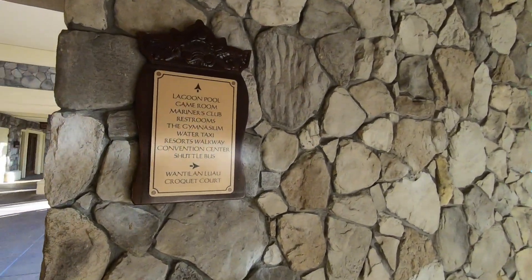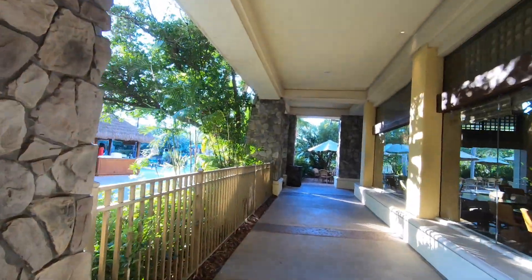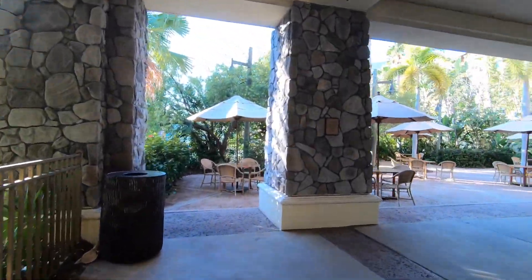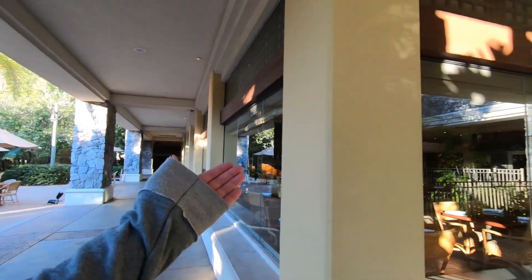And then this way is a luau and a croquet court. I'll go down there a little bit. I think this is mostly just like outdoor seating and pool area. So this is outdoor seating for this restaurant right here.